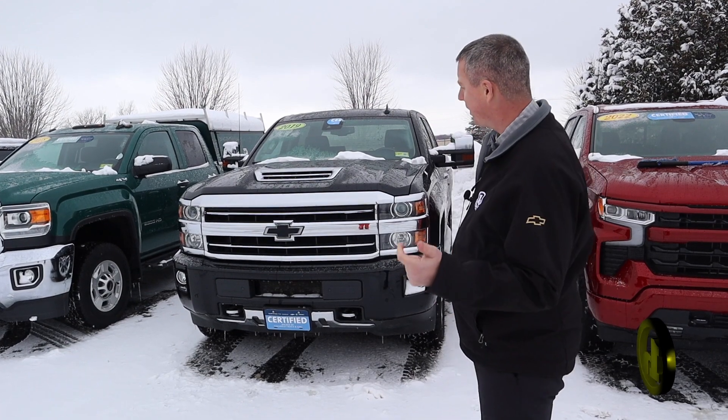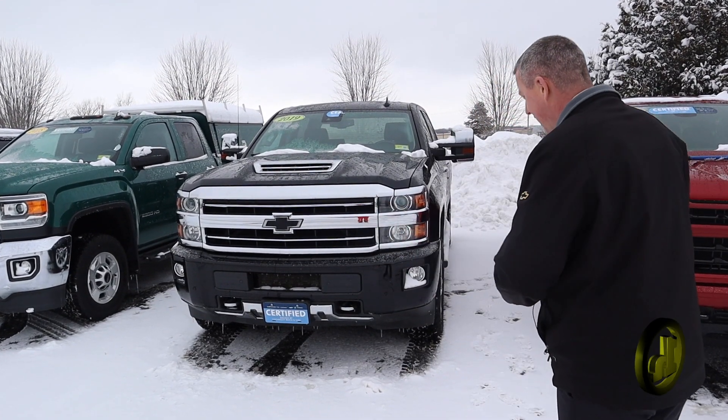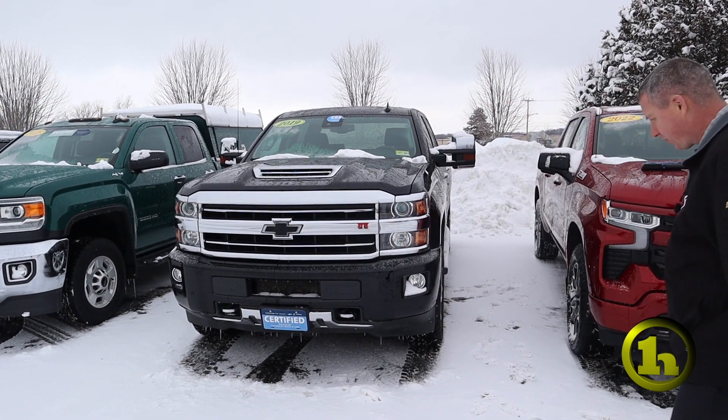Hey Travis, it's Randy here with HandyChevy. I just wanted to introduce myself and I also wanted to show you the 2019 Chevy High Country 2500.